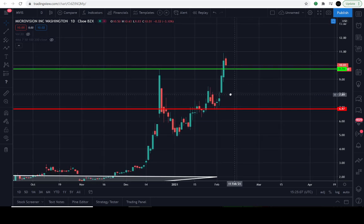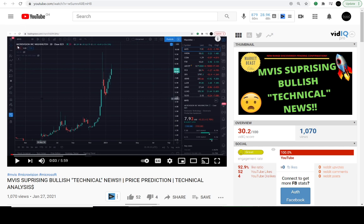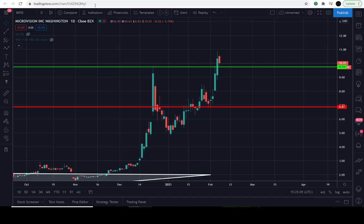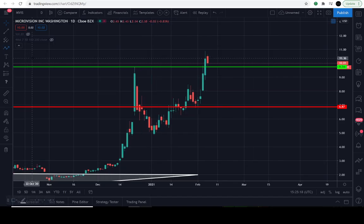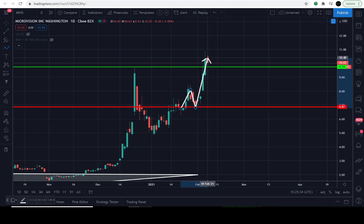On the previous video from January 27th, we said MicroVision looked surprisingly bullish when the price was around $7.92. We said the path was clear all the way up to, and possibly through, $9.74. We also said it might get a backtest of $6.87 — and it literally did that, then went all the way up to the line. That was really nice.